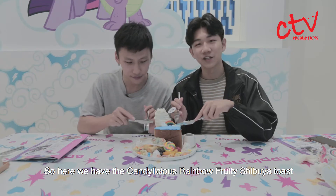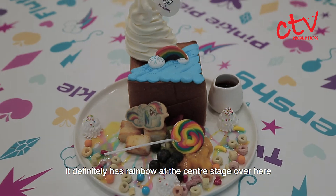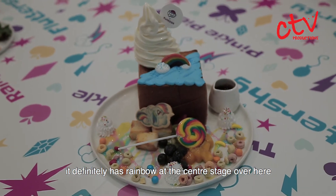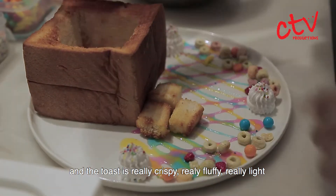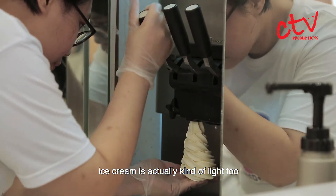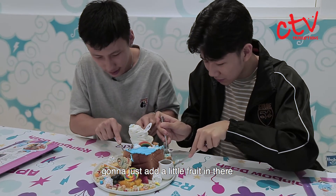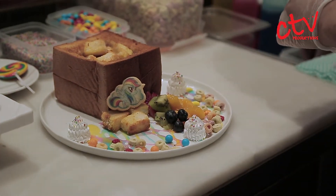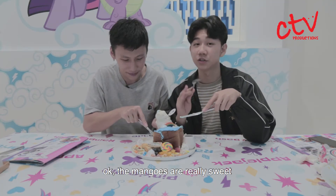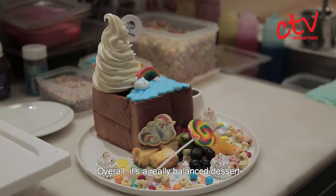So here we have the Candylicious Rainbow Fruity Shibuya Toast. It definitely has rainbow as a center stage over here. The toast is really crispy, it's really fluffy, really light. The ice cream is actually kind of light too. Let me just add a little fruit in there. The mangoes are really sweet. Overall, it's a really balanced dessert.